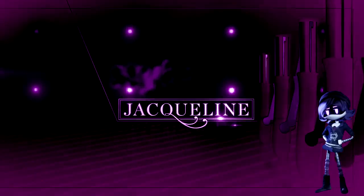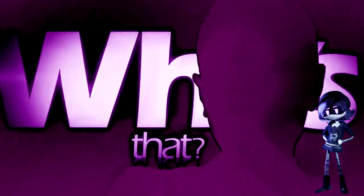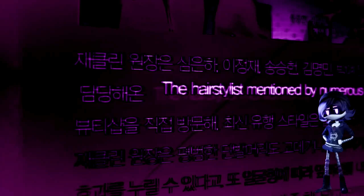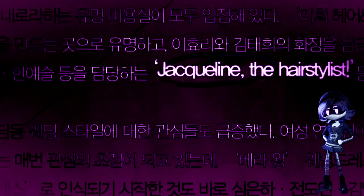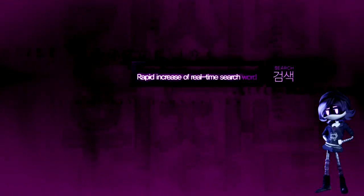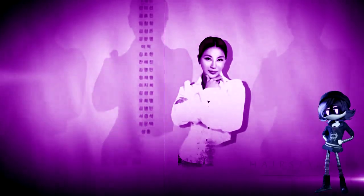Jaclyn Rolling Styler. The hairstylist mentioned by numerous stars in Gang Shim Jang, an SPS TV show. The hairstylist at the center of public attention based on the rapid increase of real-time search words and viewers pouring requests for TV appearances. Jaclyn is called Hair Maestro by celebrities.